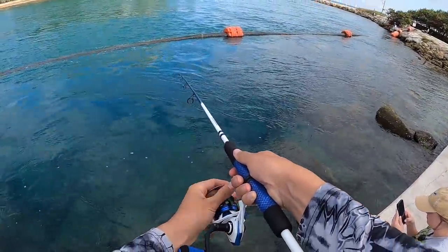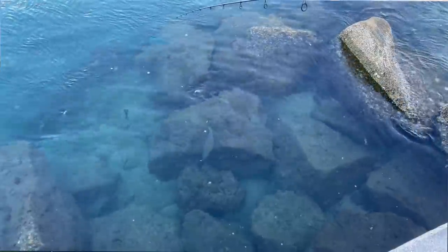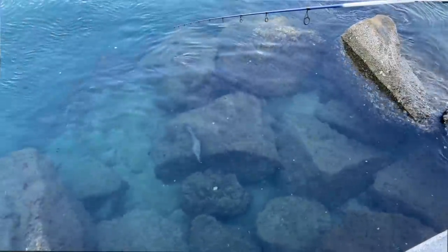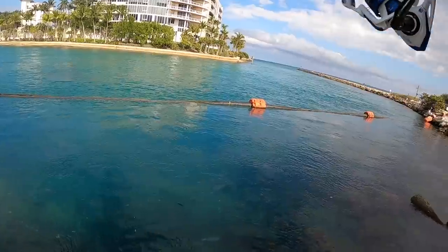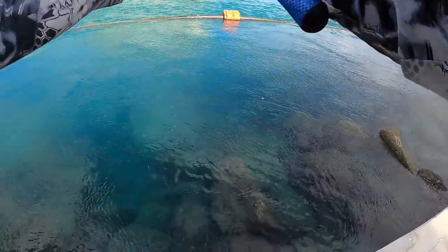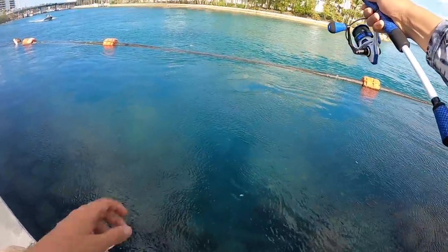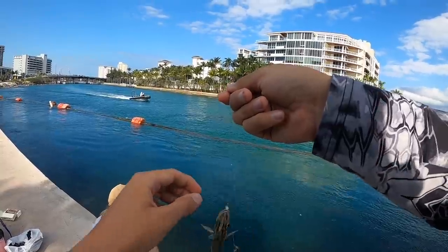There he is - oh my god, he just bit it! He's biting me, you see that? Oh man, he was biting me. How do I make him actually bite and hold on? You see him still there? Oh, I got something - there we go, that's the first fish! What is that? That is a baby... that is some kind of grunt, I believe. Let's try not to get stabbed.